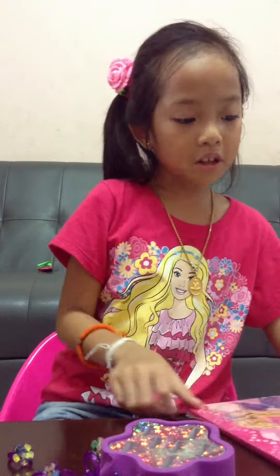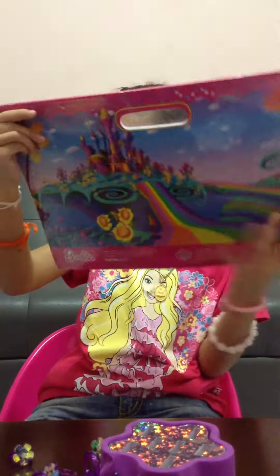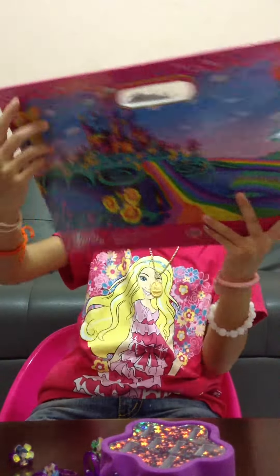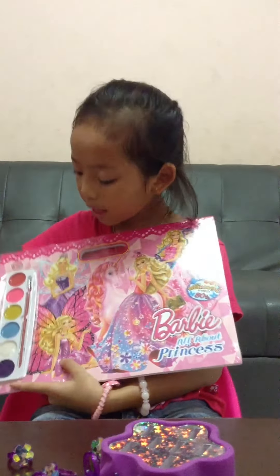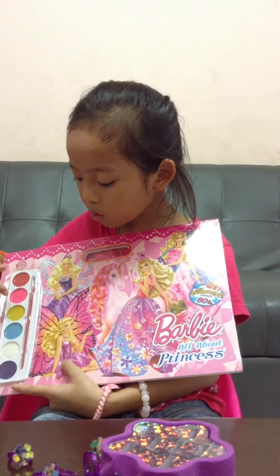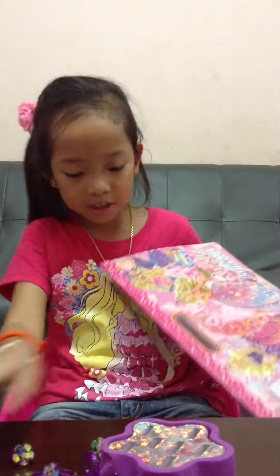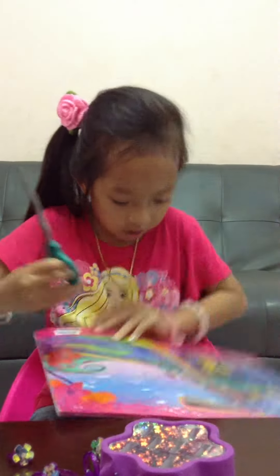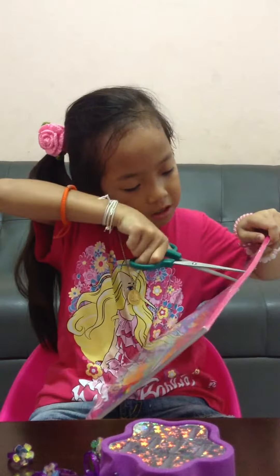Next, I'm going to reveal the Barbie All About Princess. Her hair has colors — purple, white, blue, yellow, pink, and red. I'm going to cut it over here.